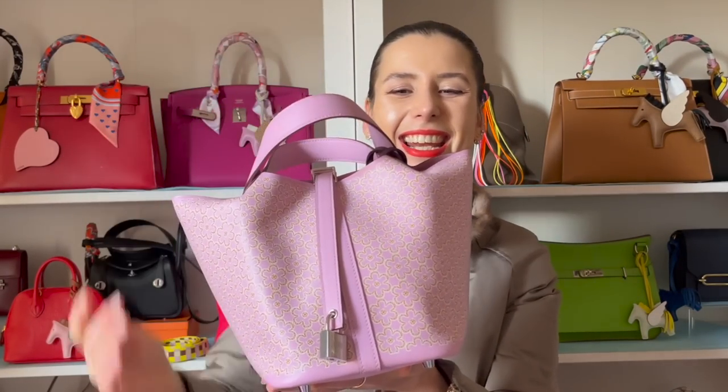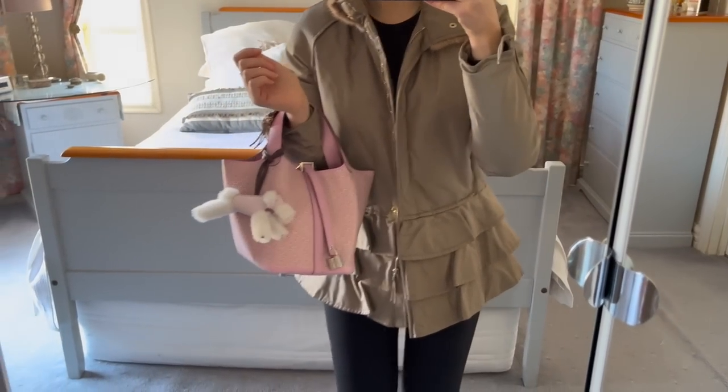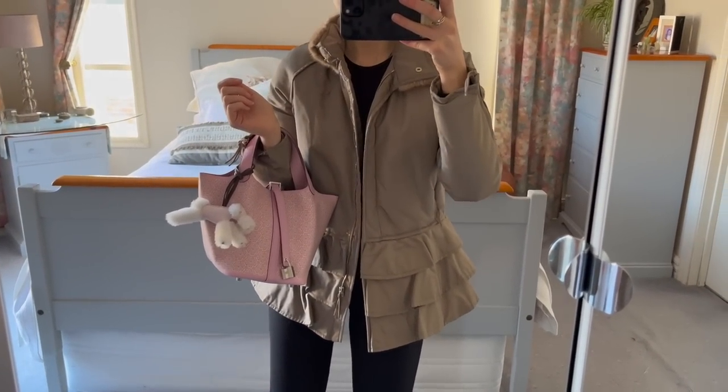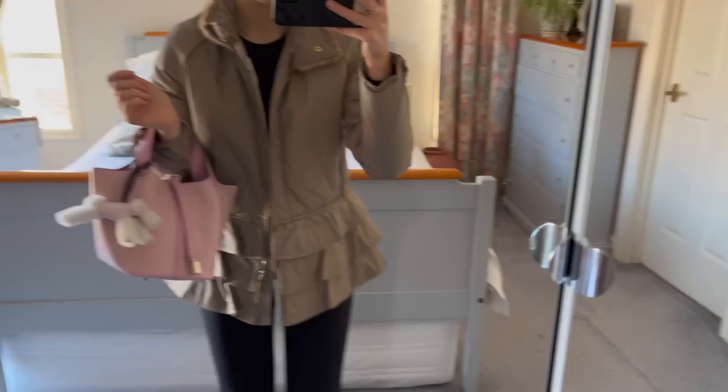So it's a Picotin again — not a true unboxing! This is the Lucky Daisy Picotin in swift leather, Mauve Sylvester. Yes, I know it's very cute. The color is absolutely gorgeous.